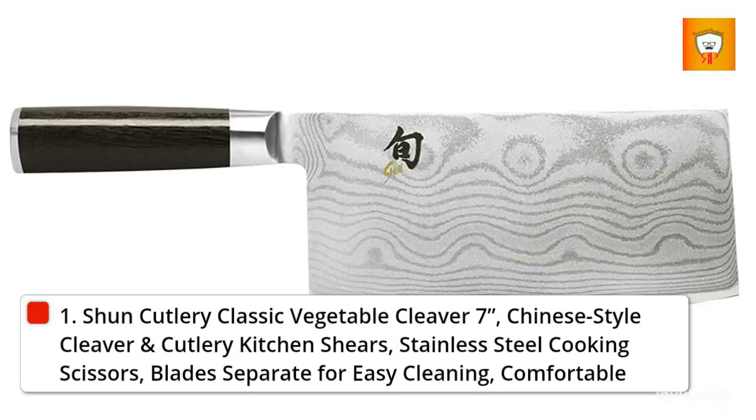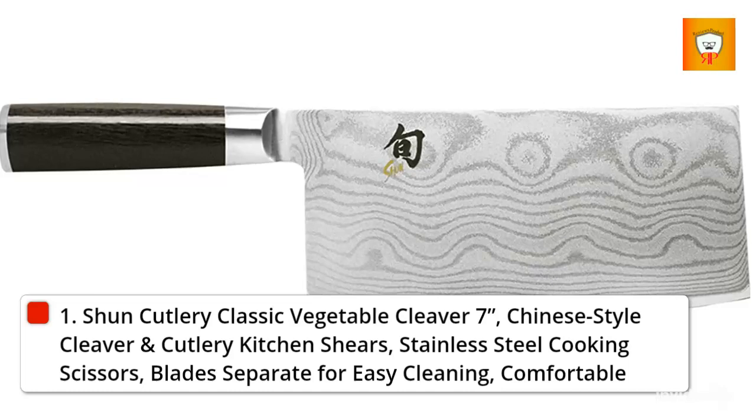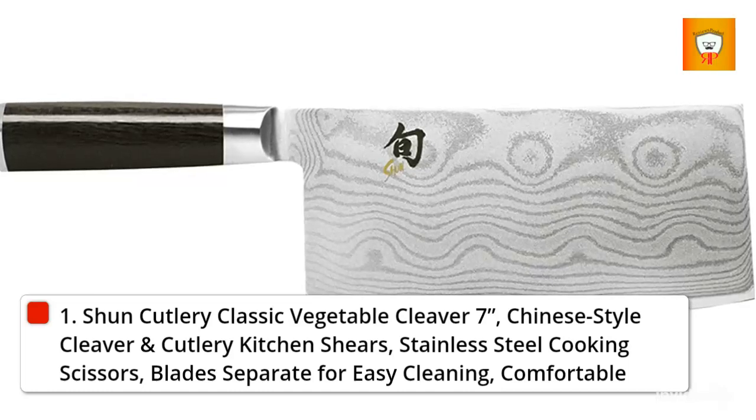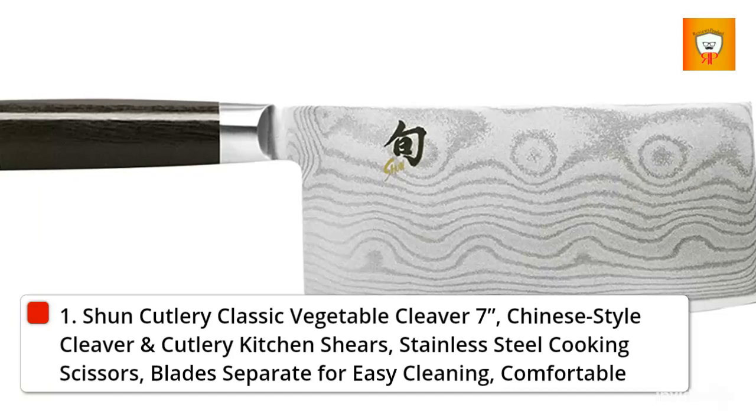High Quality Construction: constructed with Shun's proprietary VGMAX cutting core and clad in 68 layers of stainless Damascus, this vegetable knife is corrosion and stain-resistant with a strong, razor-sharp edge.